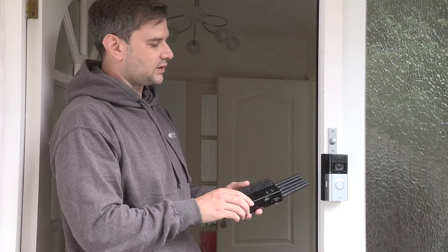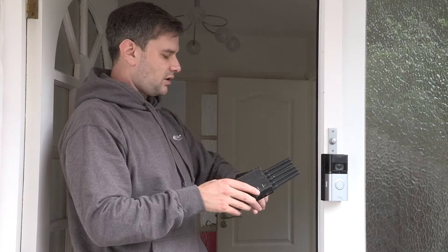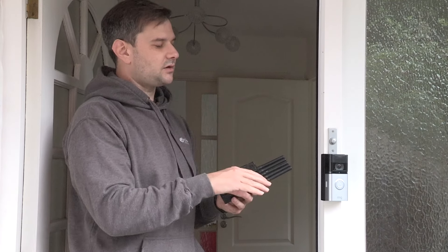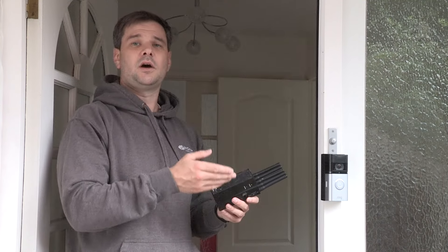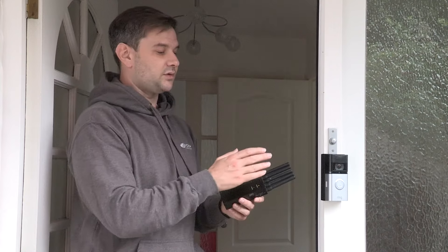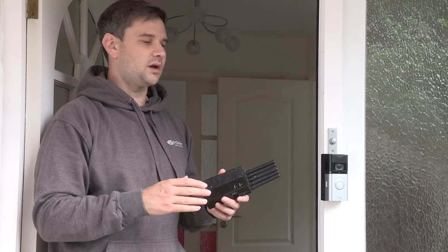Now if we go up to the Ring Video Doorbell, I'm immediately not getting any motion alerts at all. No criminal is going to ring your doorbell, so we've effectively stopped it working. Because there's no local storage on the device, it can't communicate the motion detection up to the cloud and down to our devices. For all intents and purposes, I'm not here — there is no way of you knowing I've been here, so I could walk around your property, steal from your cars, do anything I like with no one knowing.